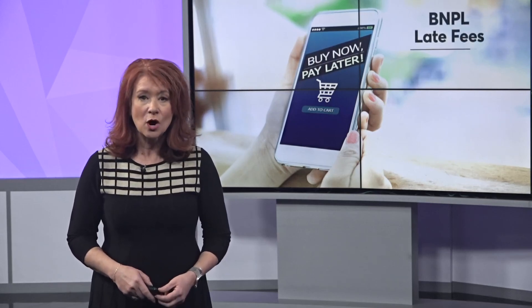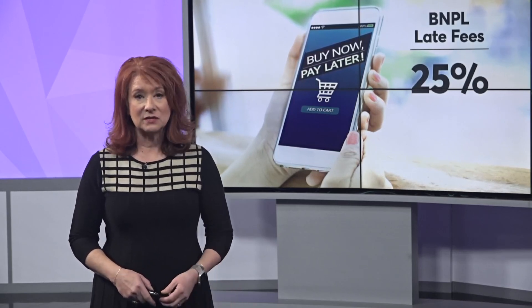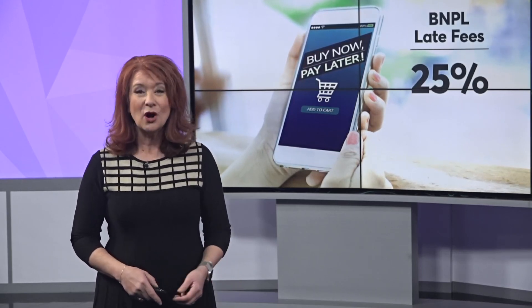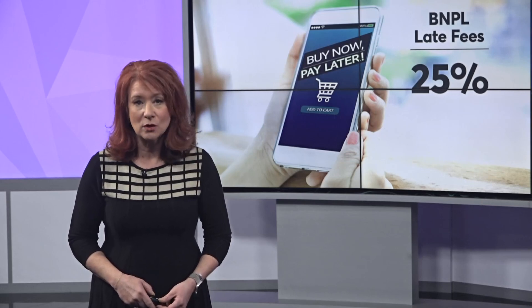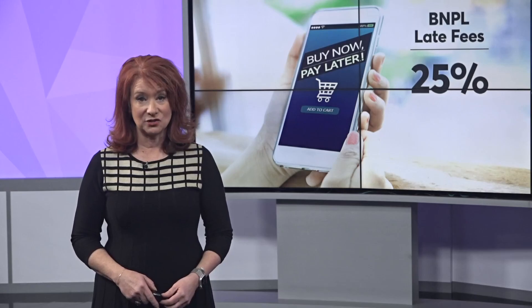Those BNPL buy now, pay later bills can get very expensive if you miss a payment or are not paid in full when that promotion period ends. Late fees can range from just a few bucks all the way up to 25% of that loan amount. And that's just the fee from the company — if you're late on these bills, it could really cost you.